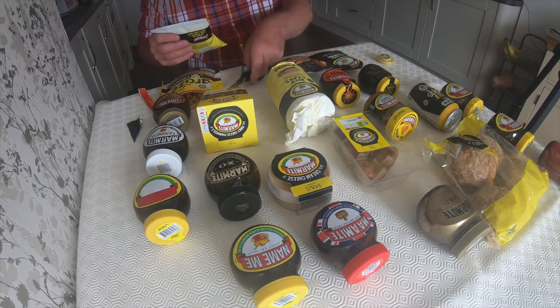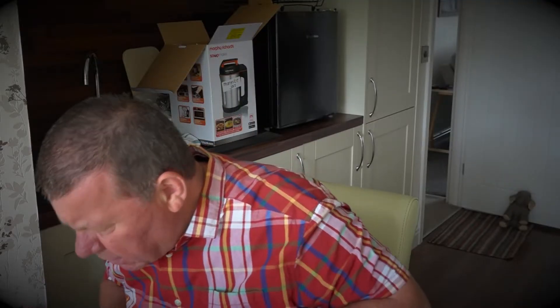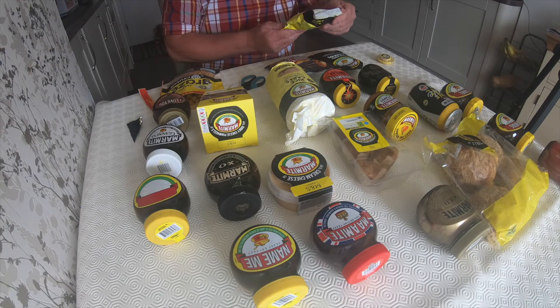Okay, Marmite rice cakes. So these are less than three percent fat, so if you're dieting, try these. They're not such a strong Marmite flavor — just a hint. But for a Marmite lover, that's good.